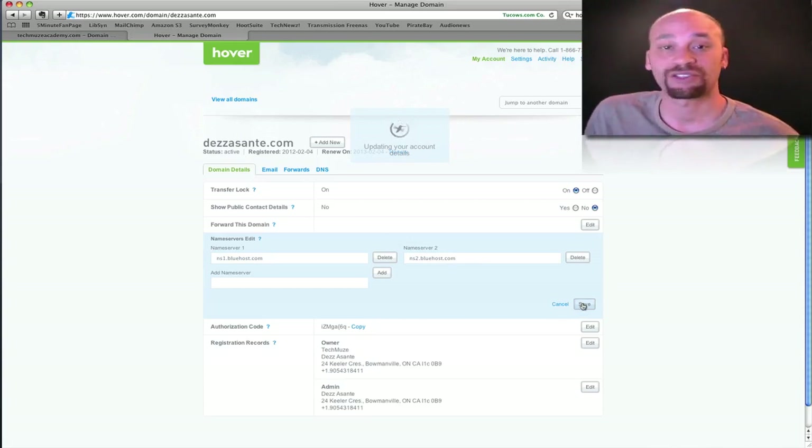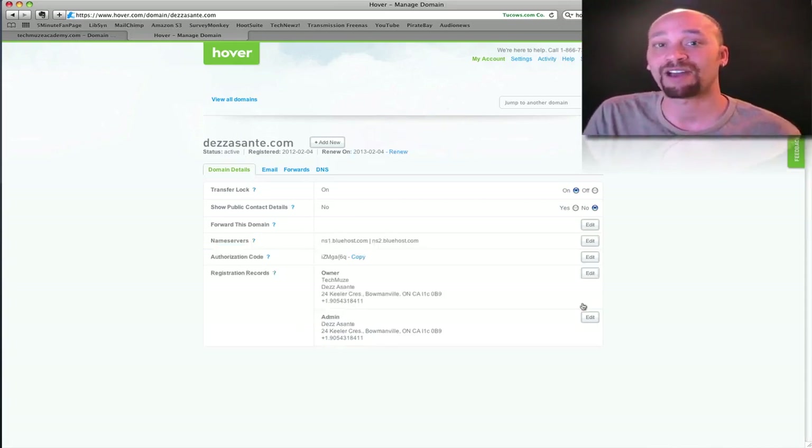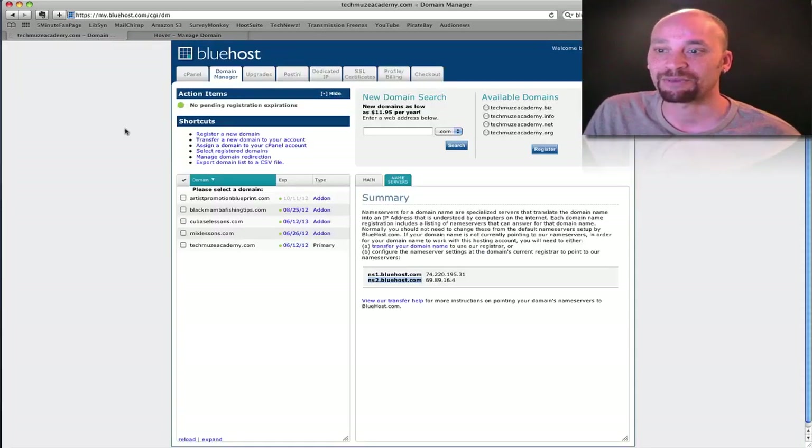Just to reiterate: I bought my domain with Hover.com for $15 for a year, and I've registered hosting with Bluehost. I just had to take that domain and point it to the Bluehost nameservers so that everything syncs up. And now we should be good to go.